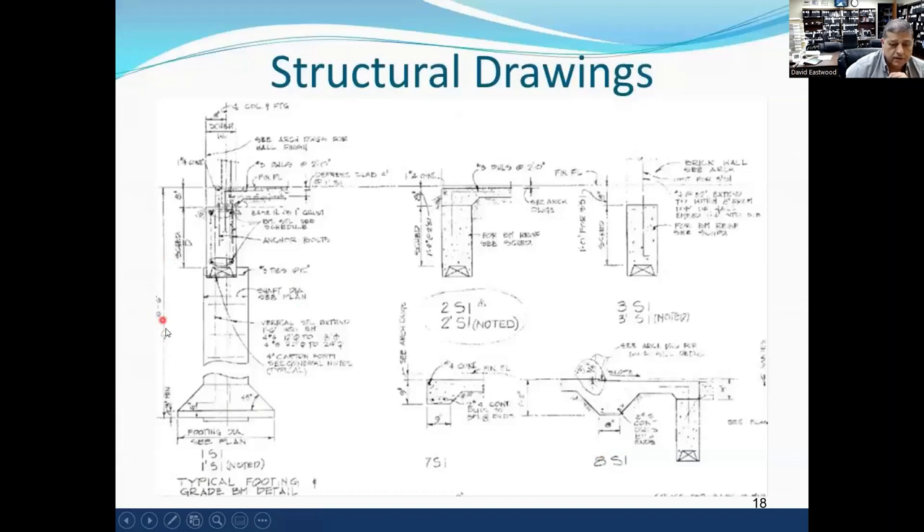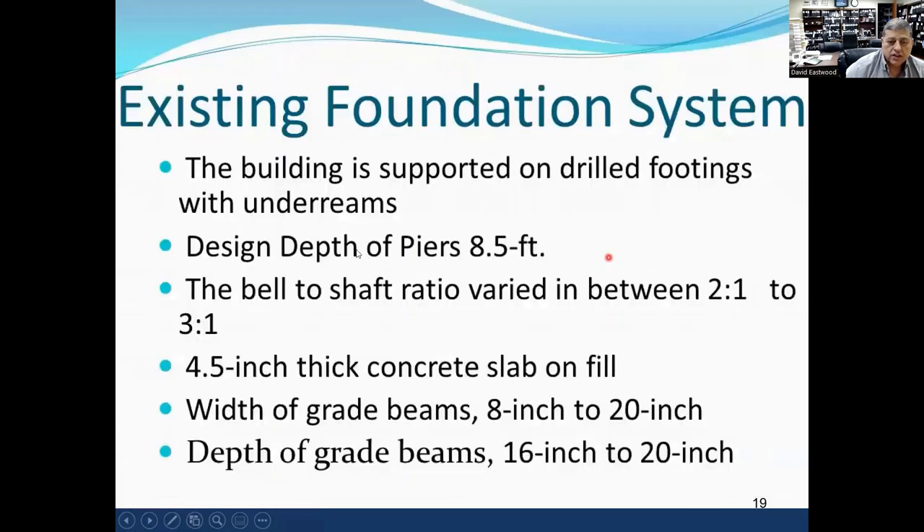The structural drawing showed piers at 8.5 feet. Remember, this site has highly expansive soils. The building was supposed to be supported on drill piers. The existing design pier depth was 8.5 feet, with a bell-to-shaft ratio of 2.1 to 3.1. The floor slab was only 4.5 inches. The grade beams were supposed to be 8 to 20 inches wide and 16 to 20 inches deep — not very much. The foundation system was very weak.